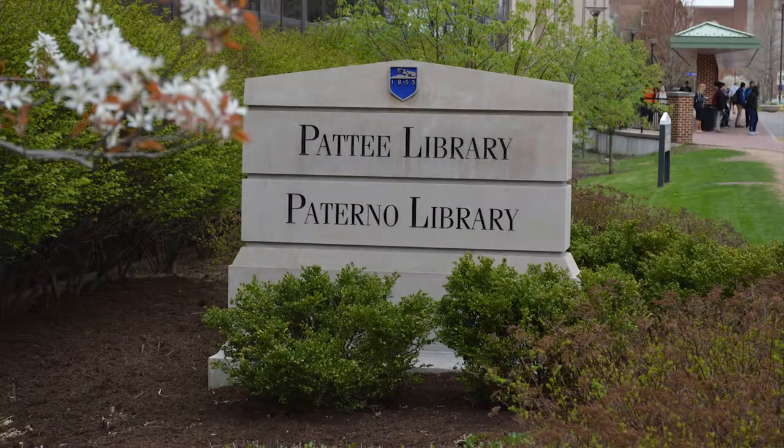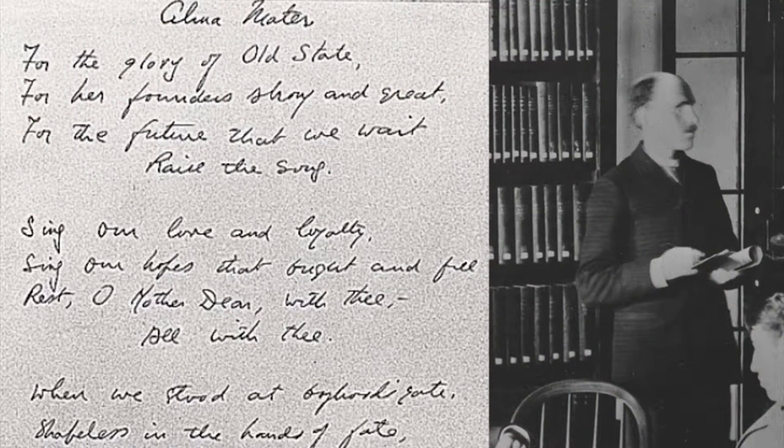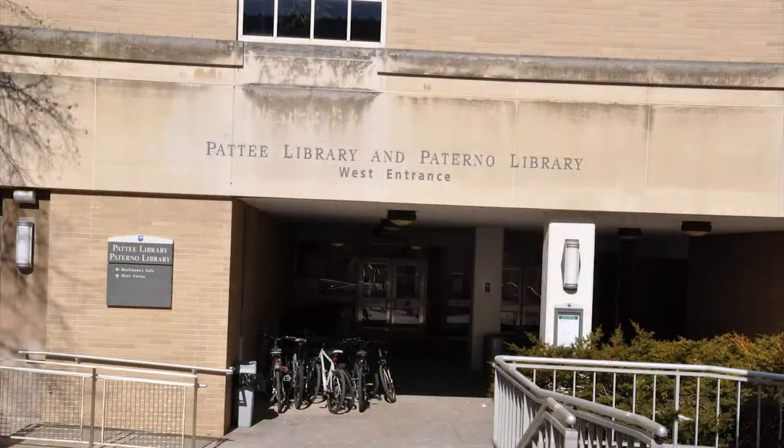Petit Library and Paterno Library are located at the center of campus on Curtin Road. Petit Library, named for Fred Louis Petit, the writer of the Penn State University Alma Mater, encompasses the central and west section of the library complex.